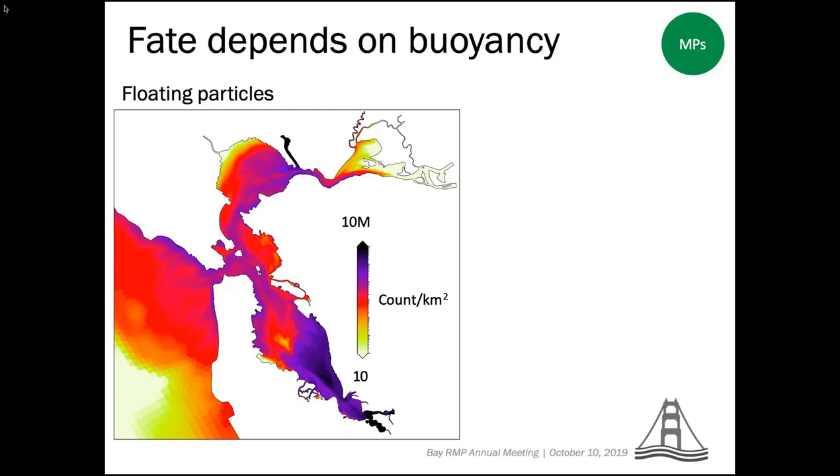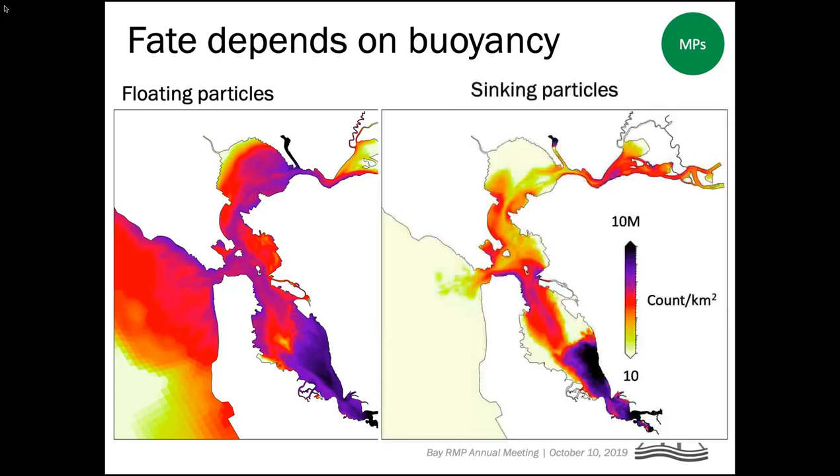This is the modeling result for floating particles — a 15-day model run with particles released at four locations. Floating micro particles are making it out of the Golden Gate into the coastal ocean, but a lot are staying in the bay. For sinking particles, the picture is stark: most particles after 15 days are staying within the bay, very few making it out. If we think about seven trillion microplastic particles entering the bay every year, most are accumulating in the bay.